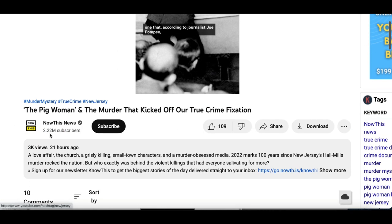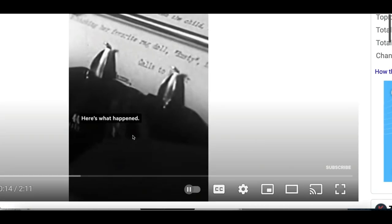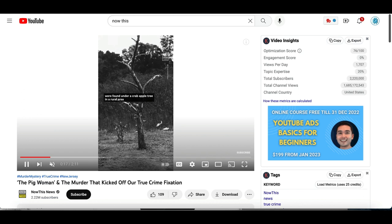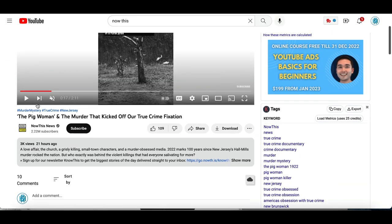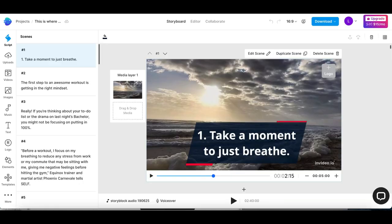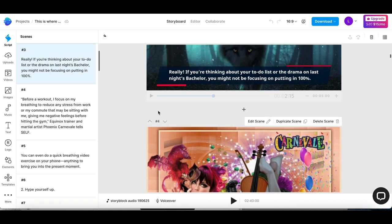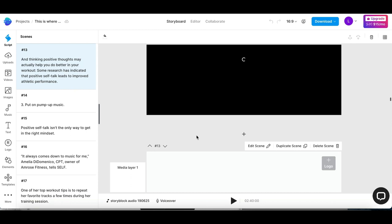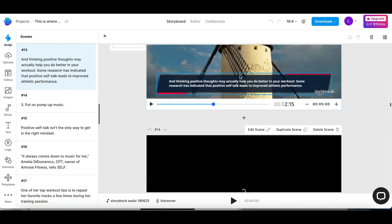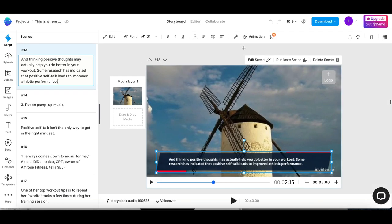You guys have seen these videos before from some of the biggest channels online — all they're doing is adding text on a screen, letting a video play so people know what's going on, and all people do is read along and watch the video. Whoever created the video can start making profit from it. That's exactly what this software is going to do — start creating videos with text on it. You will have to play around with it, add the right images, and the software is going to do its best to match up your text, but you can start adding and dropping different media to create a custom video.